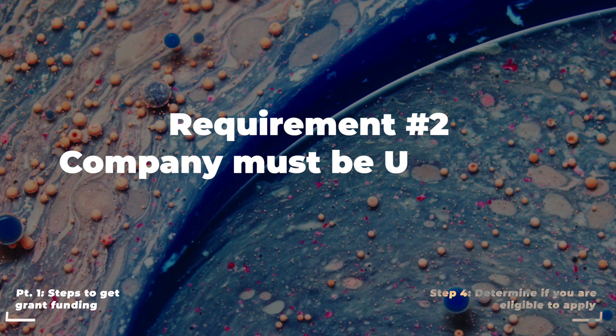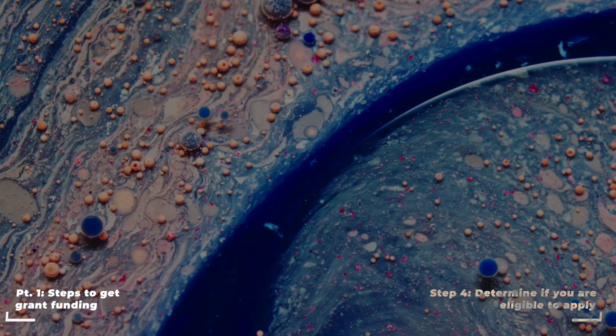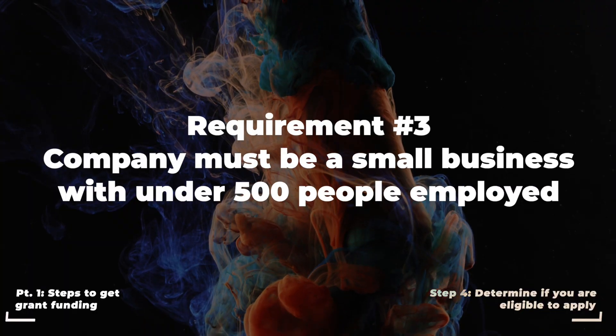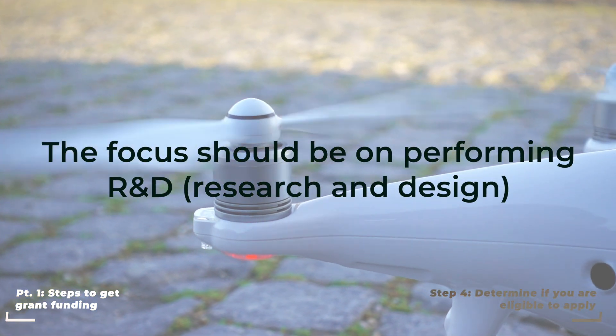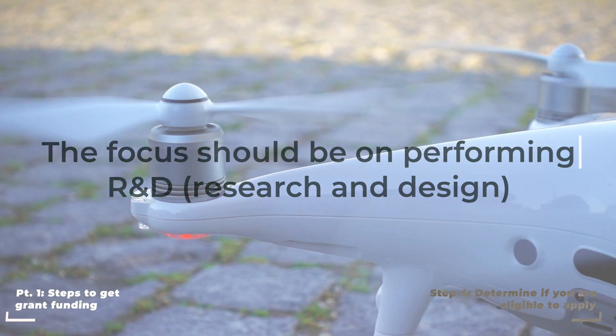Requirement number two is that your company must be U.S. owned and operated. Another requirement is that your company must be a small business with less than 500 people employed. And the focus should be on performing R&D — research and development — not on building something that has already been developed or one that is very low risk and only needs capital.